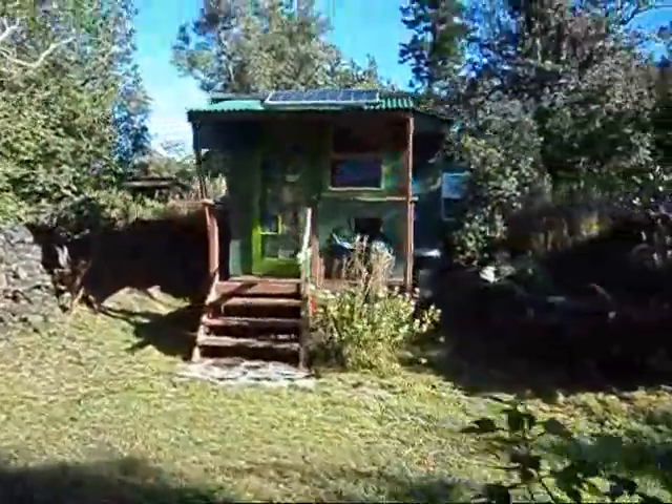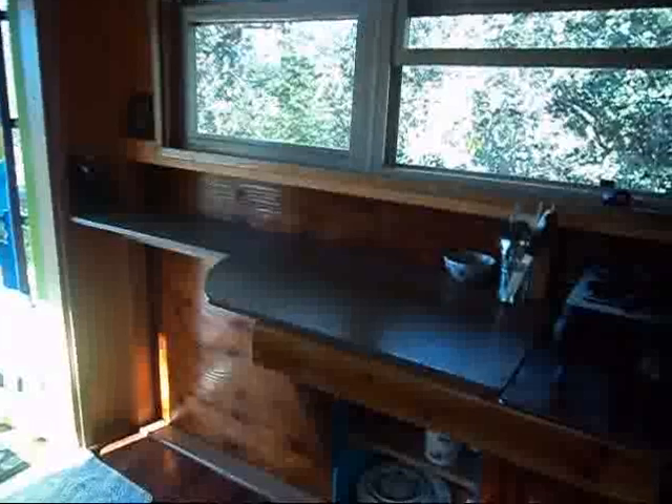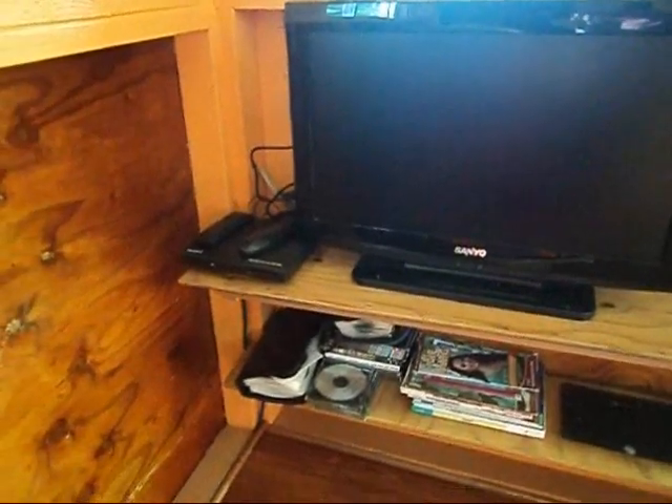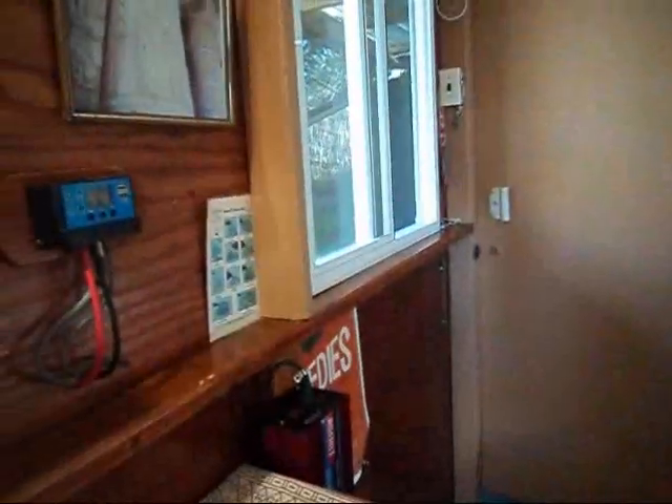I'm going to show you the small cabin first. It's completely off-grid and designed pretty much for one person — there's enough power and enough water for one person to live comfortably. There's a two-burner propane stove, a few pots and pans and dishes, a nice little place to enjoy your coffee in the morning, and there is a TV and DVD player.